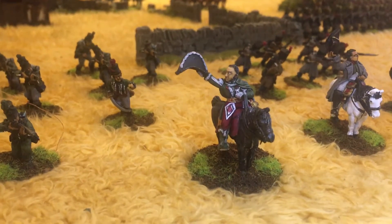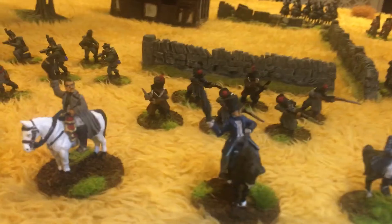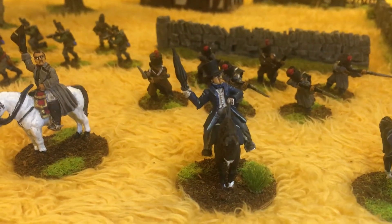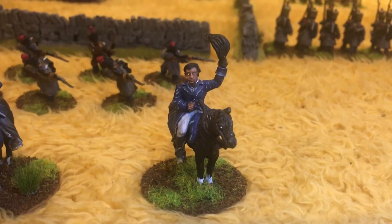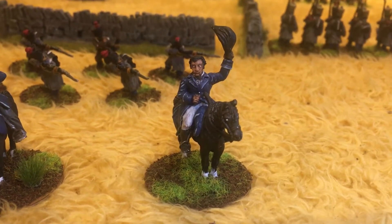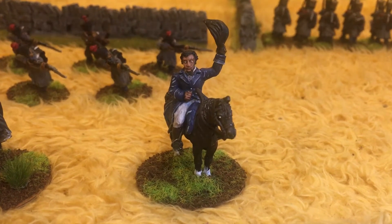Then we've got the legend Picton with his top hat, looking very good, and then the man himself — Wellington. Again, these are all Front Rank. Really impressed with Front Rank, so I'm definitely going to be ordering from them again.